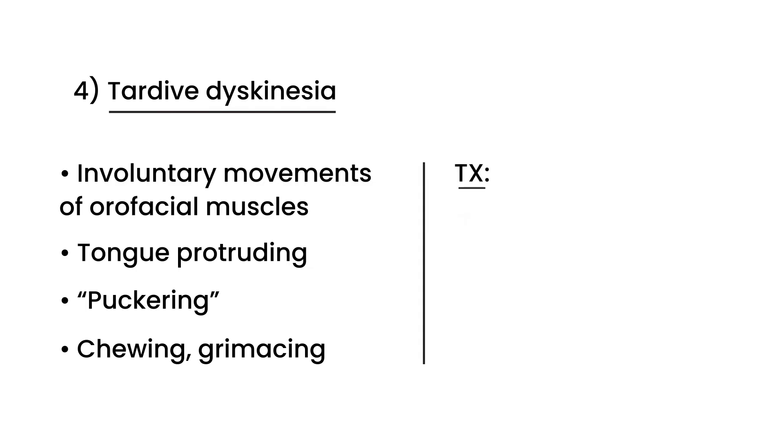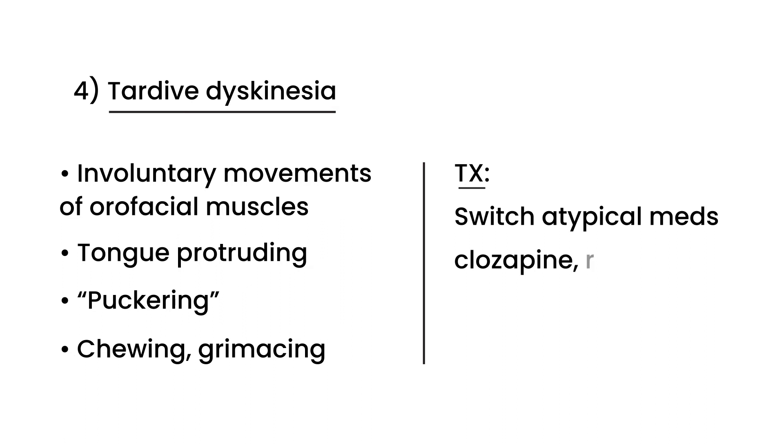Unfortunately, there is no medication that directly treats tardive dyskinesia. If a patient develops tardive dyskinesia while on antipsychotic medications, the only option is to take them off the current antipsychotic and switch to an atypical antipsychotic such as clozapine or risperidone.